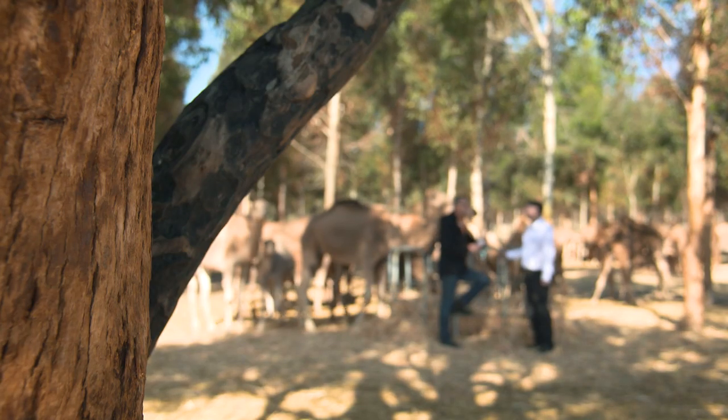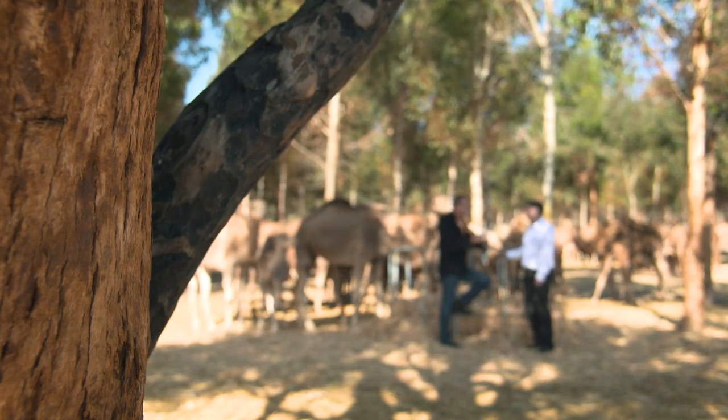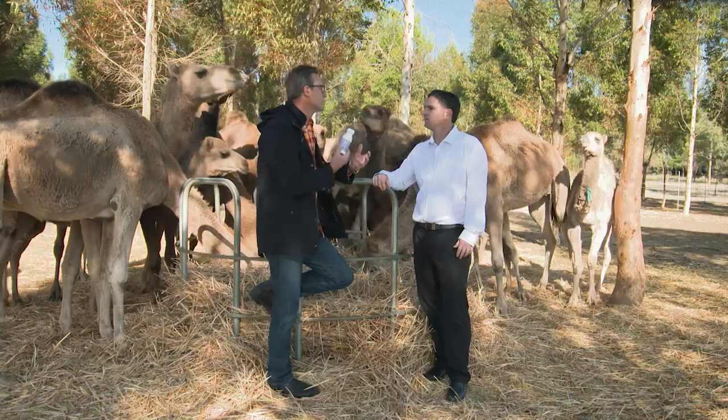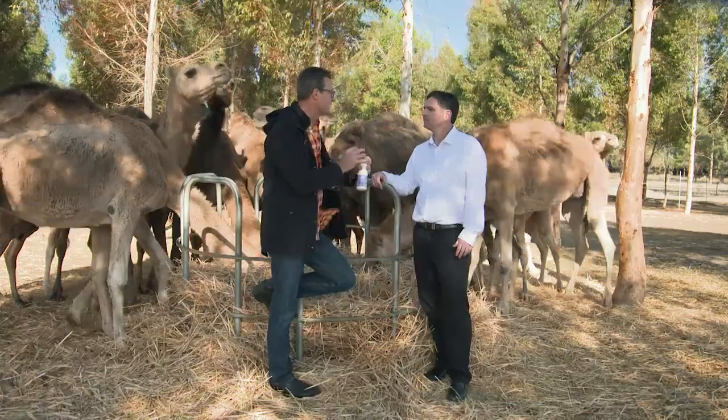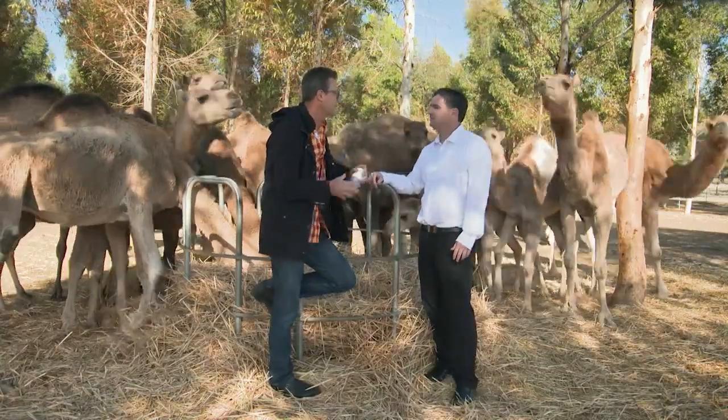Marcel, the CEO, is a full bottle on all the health benefits. Marcel, this milk is absolutely delicious to drink. And I tell you, in a banana smoothie with blueberries and a pinch of cinnamon, it's a complete food. Absolutely.